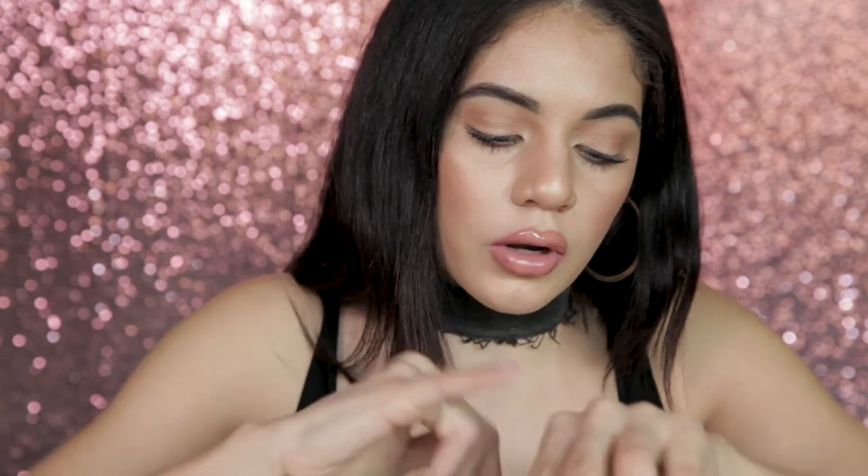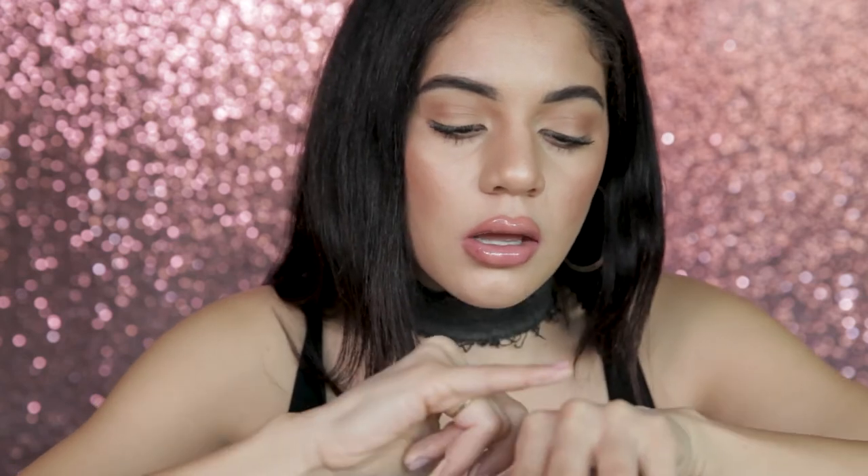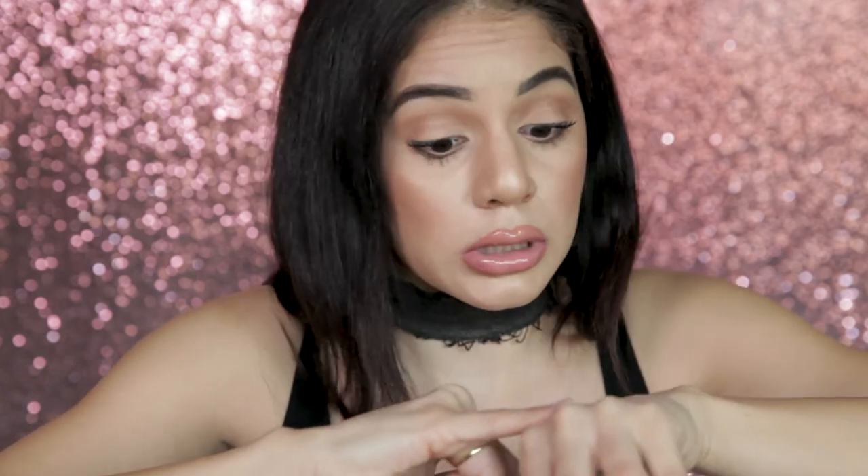I just want to show you the consistency really quick. I'll swatch a little on the back of my hand because I want you to see how creamy and blendable it is. So I'm going to do two concealers and then I'm going to do the color corrector. It almost looks like a concealer, but it corrects — like, I used it today and you don't even see any scars.